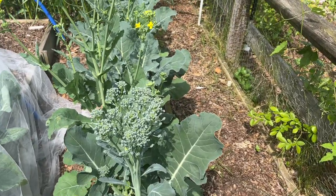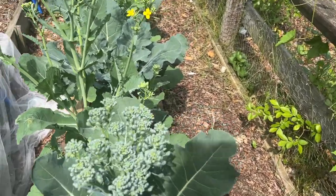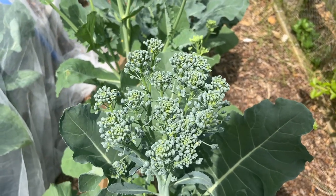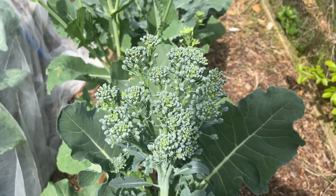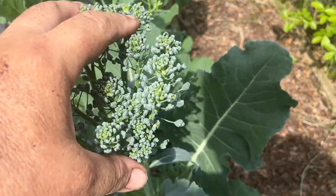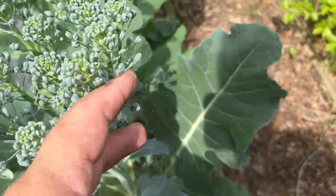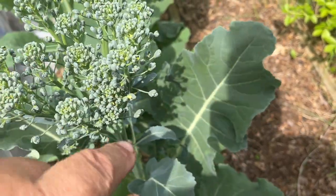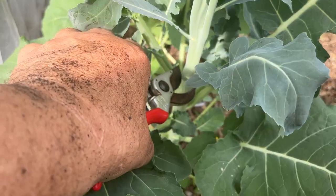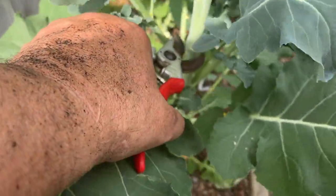I think I've waited as long as I can on this broccoli head. It looks like it's starting to get really loose. This is a Calabrese broccoli, so I'm going to harvest this head. It's getting kind of loose, and over here it looks like these are going to start to bolt. I'm going to cut it all the way down here by the main leaves.